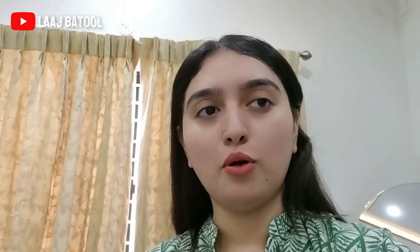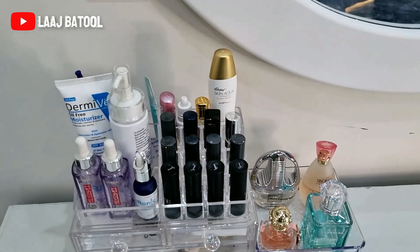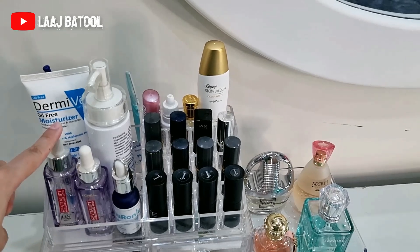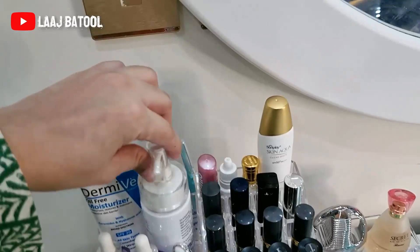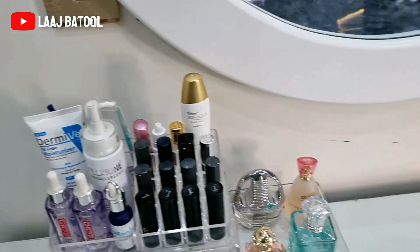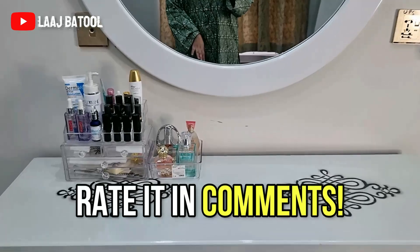So guys, finally my dressing table is organized and we are free from the geyser situation. I am in my studio room, let me show you all. Here I have all my lipsticks, sunblock, niacinamide acid serum, and this is L'Oréal hyaluronic acid serum. I also use Dermat and Flexion — these are both moisturizers. Then we have the perfumes, and this is how it all looks.